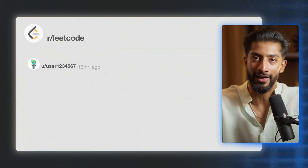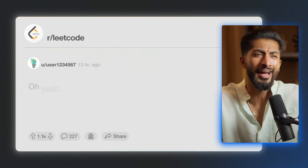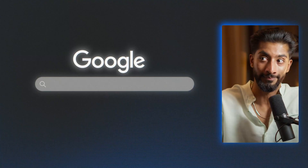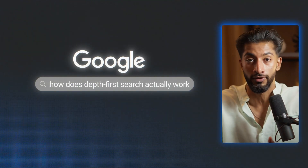You scroll through Reddit and see people casually dropping comments like, oh yeah, just knocked out three LeetCode hard problems this morning, while you're still Googling how does depth-first search actually work for the 15th time? But here's what nobody tells you — those people aren't naturally smarter than you. They just stumbled onto a few key principles that completely changed the game and made computer science easy.